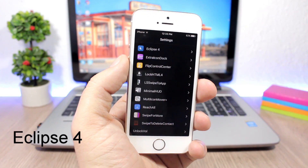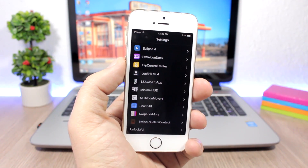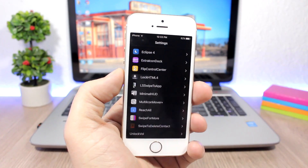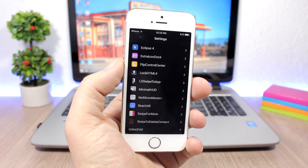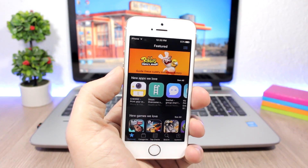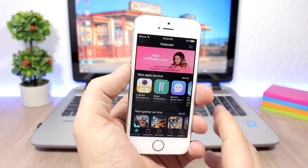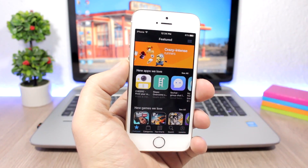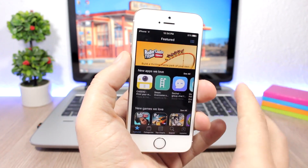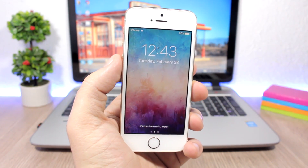A feature we've been waiting for — Dark Mode — was rumored for iOS 10.3, but iOS 10.3 is on beta 4 now and it didn't happen. Eclipse 4 brings Dark Mode to jailbroken iOS devices. You can see how cool it looks — it's not just aesthetically pleasing, it's also very useful at night. It's a totally different experience compared to the white screens Apple uses.